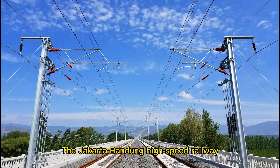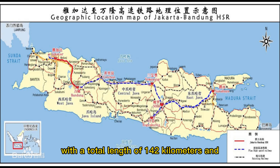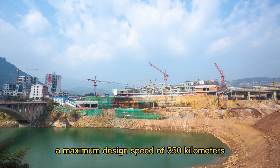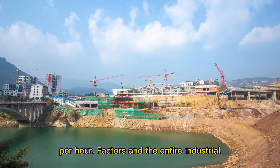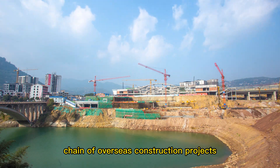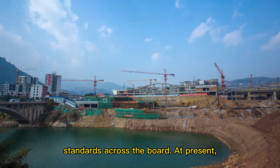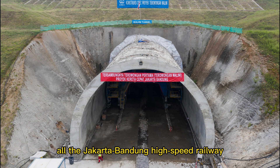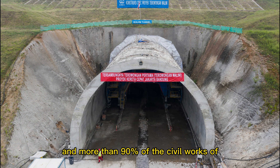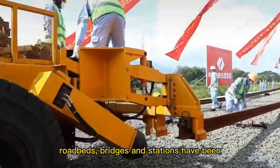The Jakarta-Bandung high-speed railway connects the Indonesian capital Jakarta and the famous tourist city Bandung, with a total length of 142 kilometers and a maximum design speed of 350 kilometers per hour, adopting Chinese technology and Chinese standards across the board. At present, all tunnels have been completed, and more than 90% of the civil works of roadbeds, bridges and stations have been completed.